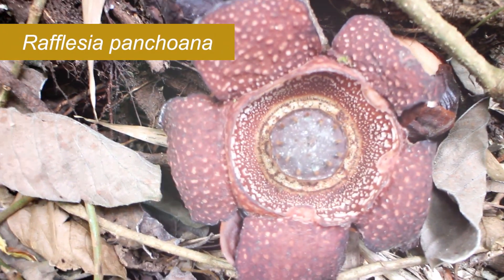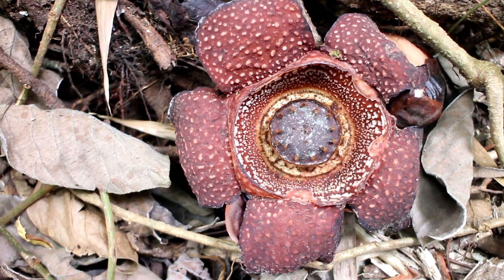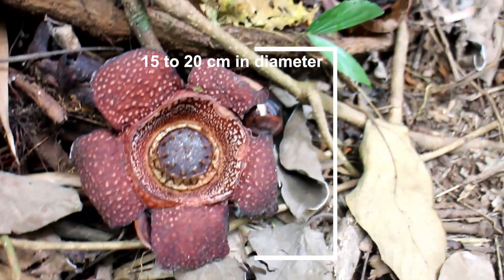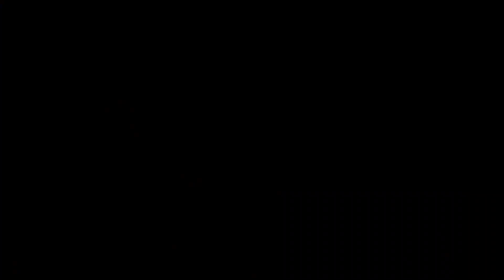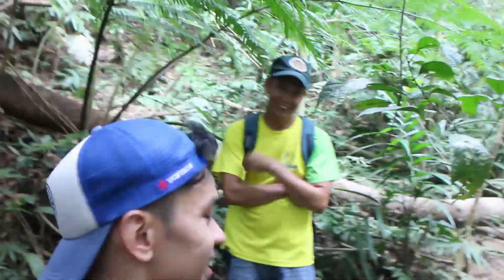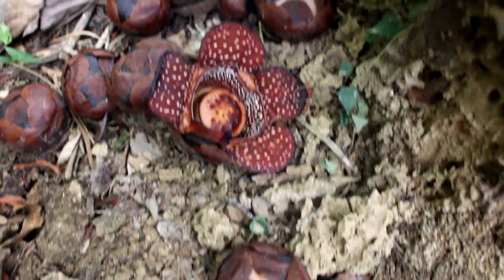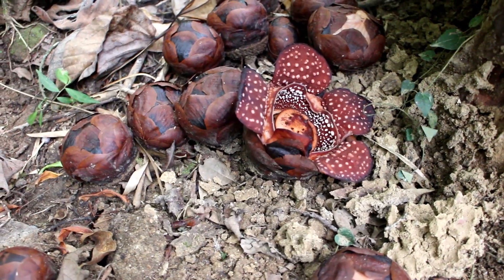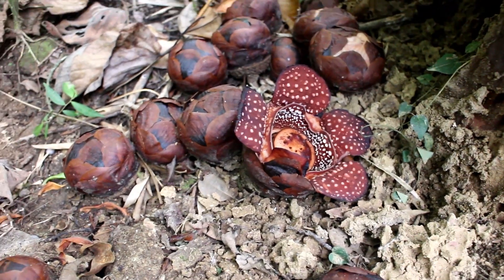We actually found one over here and it's bloomed really well, though it's about to go rotten soon. The Rafflesia is a parasitic plant without any leaves, stems, or roots — it absorbs nutrients from its host, like this tree here. Our local guide Henry shows us a couple of buds surrounding the only Rafflesia that has bloomed. He said they only bloom at midnight or sometimes during the day.